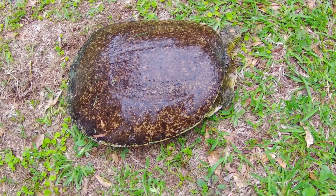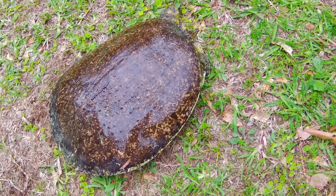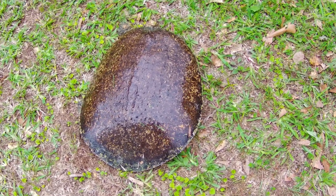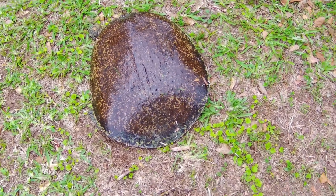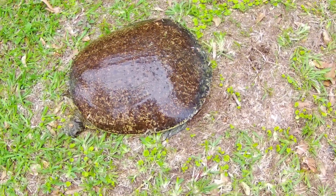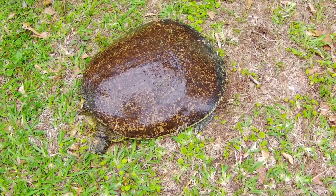The top shell has spiny projections or tubercles up near the head. Overall, the carapace is a pancake shape with not much of a ridge, and it's leathery in appearance. With males, it's sometimes covered with bumps, making it have a rough feel to the touch. With females, it's typically smooth.